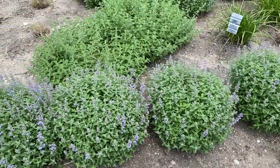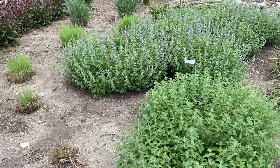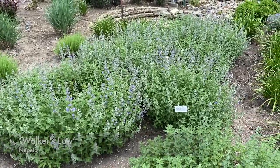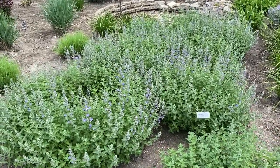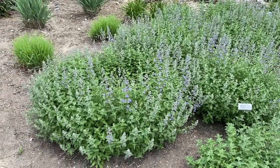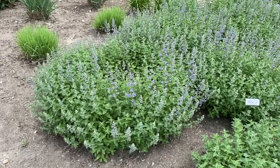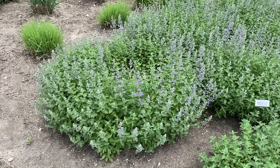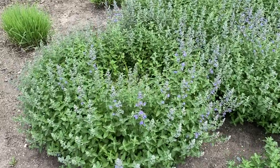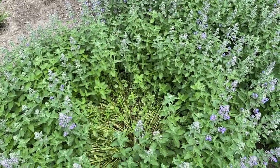In the back here is the nepeta Walker's Low. This is one of the originals, you might say. With Walker's Low you'll notice it's about the same height as Cat's Meow — about 24 inches, maybe a little bit more, 30 inches — but it's significantly wider, almost three feet wide. And look what Walker's Low does: it cracks in the middle like that, and that's very common of the nepeta Walker's Low.